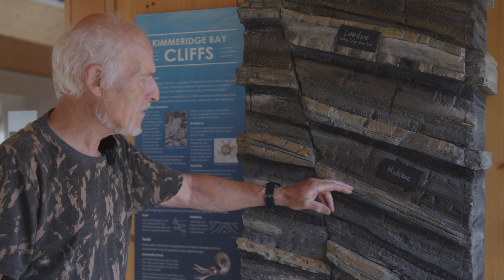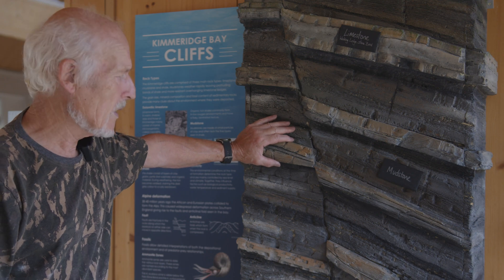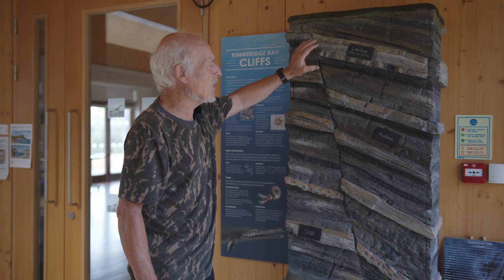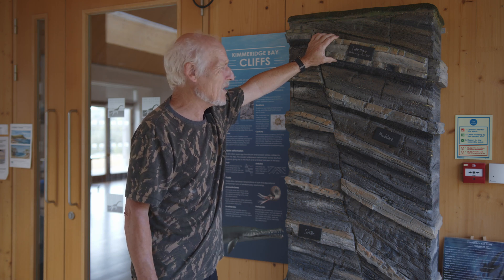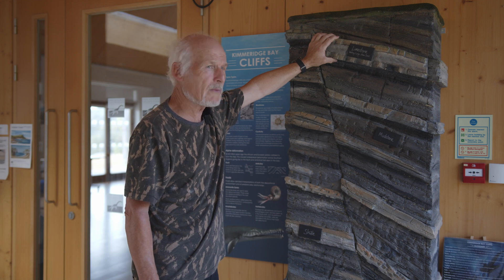In these shale ledges, more often than not, we find things like fish, squid, and all sorts of things like that. In the limestones, which are massive and dolomitic, they don't really yield much — just impressions of fossils — so we don't really look for fossil material there.